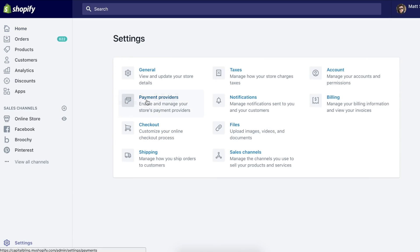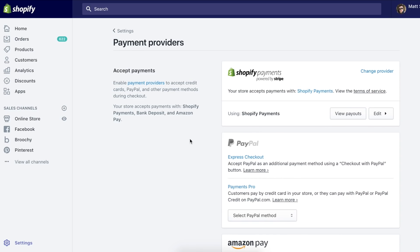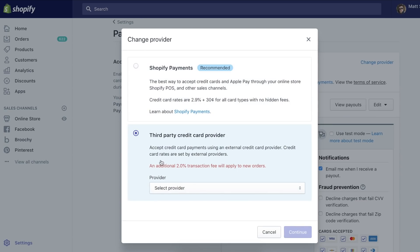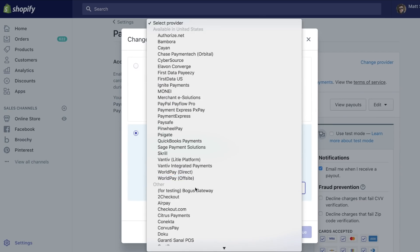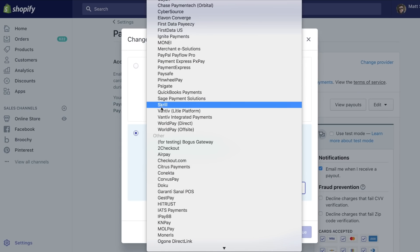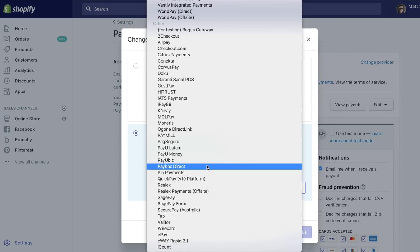From there you want to click on Payment Providers. From this page, you'll be able to see all your standard payment options such as Shopify Payments, which is essentially Stripe — one of the bigger credit card processing companies. As a quick side note, if you ever had problems with Shopify Payments, you can click on Edit and Change Provider, and you're going to have access to a ton of different credit card processing companies. Checkout.com is a great one, and Skrill is great for some more high-risk items.